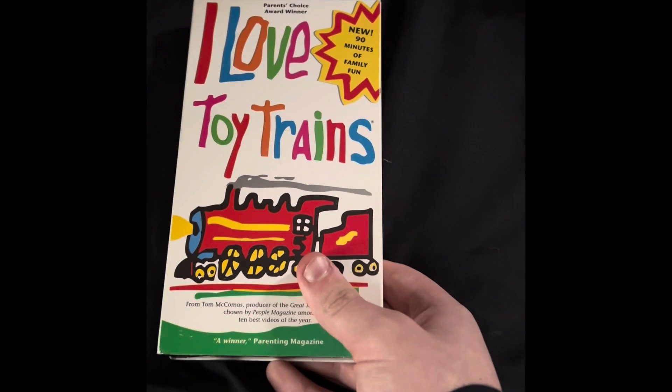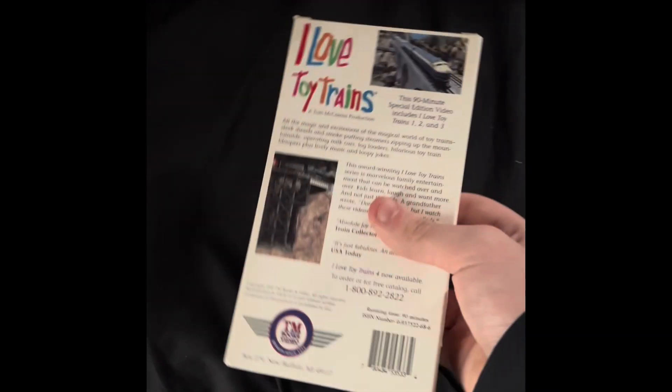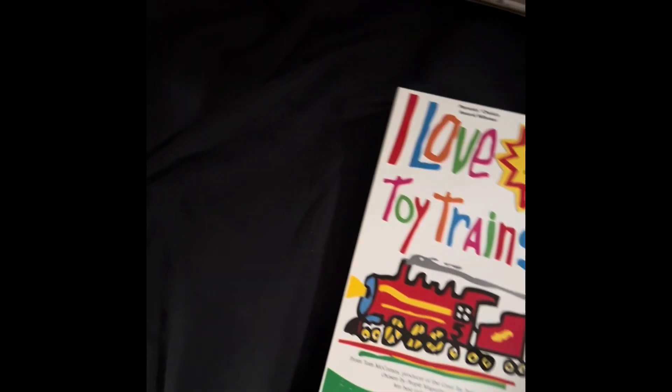And here are the four VHS tapes I got. The first one is 'I Love Toy Trains' parts one, two, and three, originally from 1997. However this one is way different — it has a print date of June 21st, 2005. So this is a 2005 reprint. I'm going to be doing the closing to the tape and hopefully it plays the closing twice like Will's has.